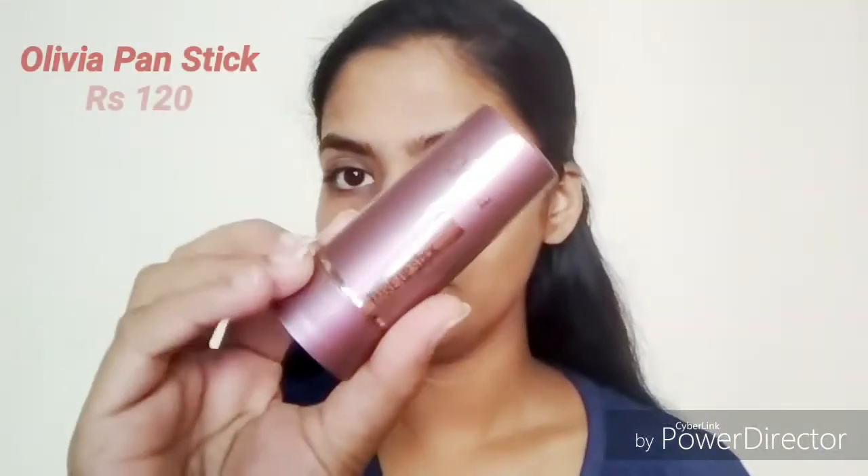For concealer, I'm going to be using the Olivia makeup stick — this is an awesome product and I've done a complete review, which I'll be linking on screen. I'm swiping the product under my eyes and on my eyelids, starting from the eyes first, then taking a damp beauty blender and blending it all around. This is priced at just 120 rupees, which I think is awesome — it gives very medium to full coverage with a semi-matte finish and does not crease.